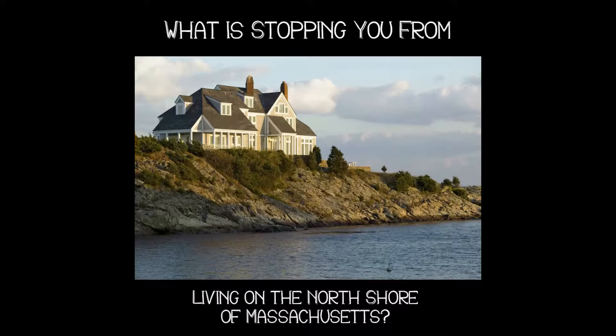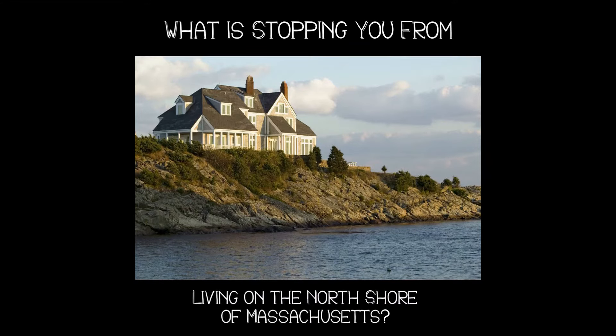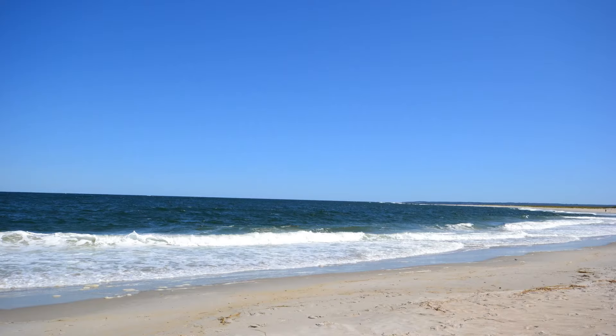Are you curious where you can find the best fried clams north of Boston? That's exactly what I'll be discussing with you today. We're talking about the best whole belly fried clams north of Boston — they're on the North Shore, near the coast.